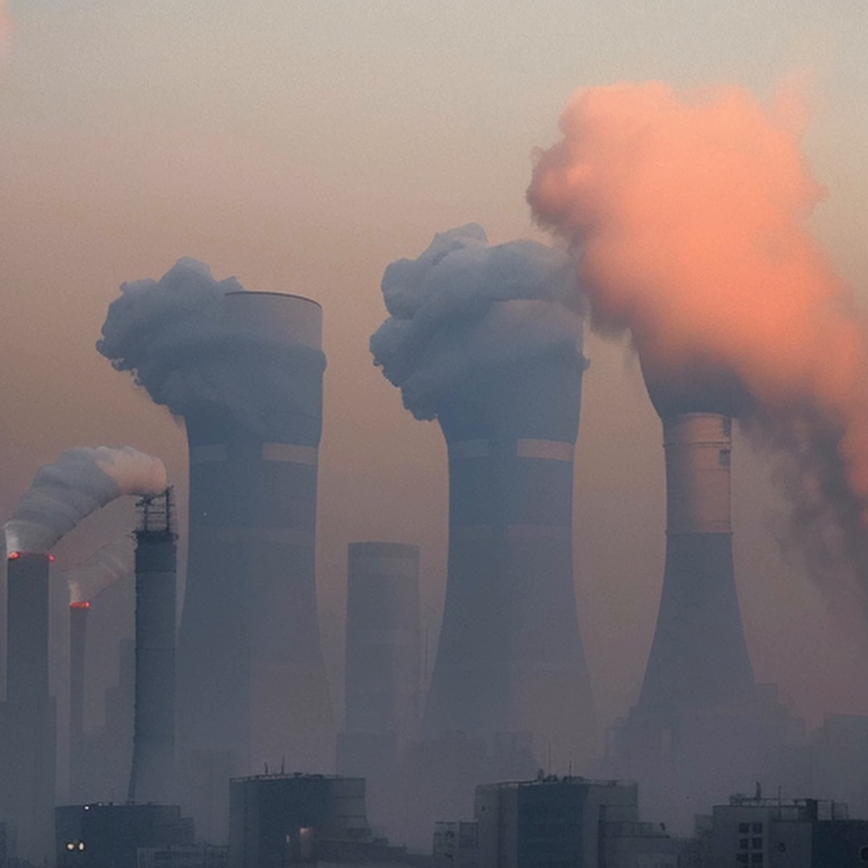Reason 5. Air pollution is a significant factor that can contribute to the dirtiness of the ground outside. Various forms of air pollution, such as smog, smoke, and industrial emissions, can settle on the ground and leave a layer of grime on the surface, including dirt, dust, and other pollutants carried by the wind. The impact can be particularly pronounced in urban areas, where high levels of vehicular traffic and industrial activity contribute to increased levels of pollution.